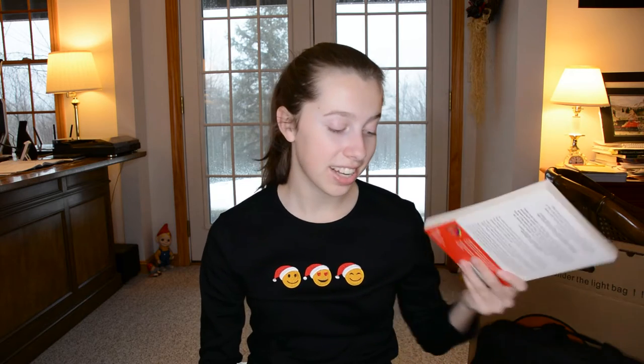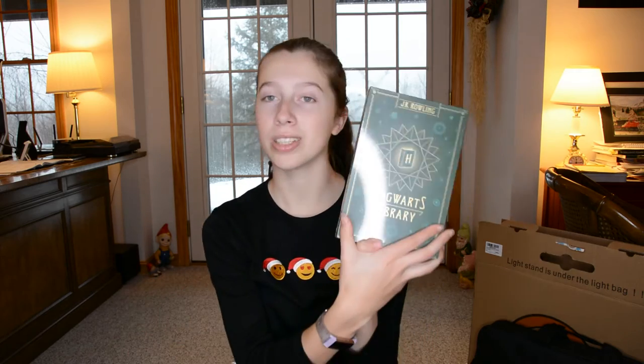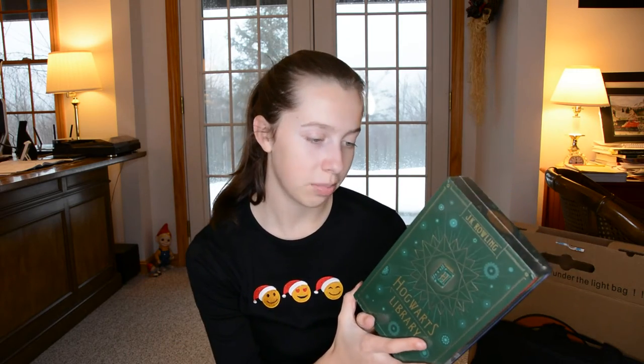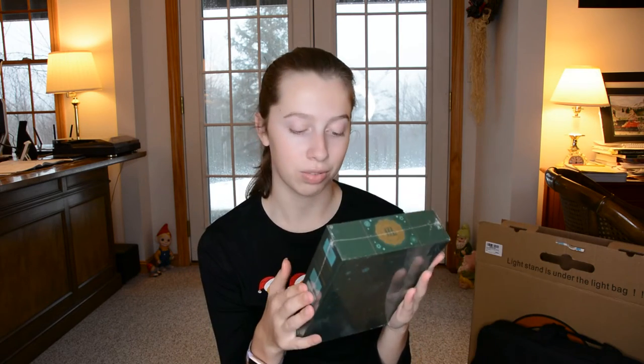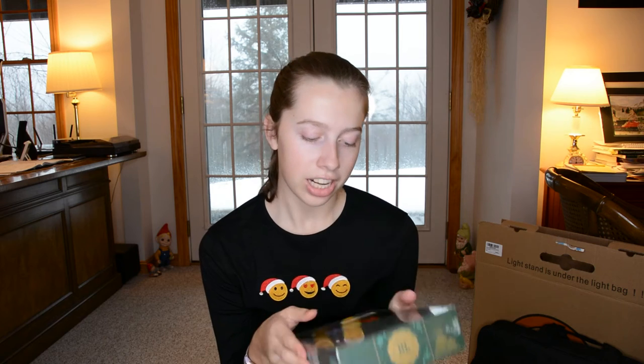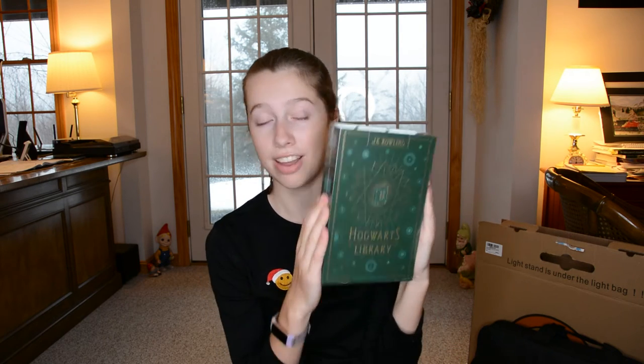Next I got this book called What Color Is Your Parachute — it says 'discover yourself, design your future, and plan for your dream job,' so it's basically about life skills, setting up your goals and stuff. I haven't read it yet but that's what it sounds like from the cover. I also got the Hogwarts Library set: Fantastic Beasts and Where to Find Them, Quidditch Through the Ages, and The Tales of Beedle the Bard. I've never read any of these — well, I think I read a little bit of Fantastic Beasts but never finished — so I'm very glad to have them.